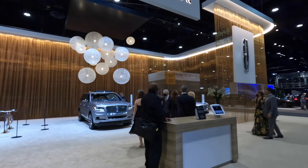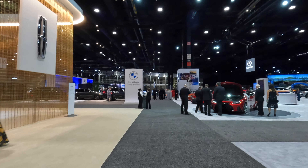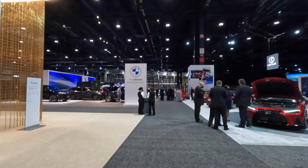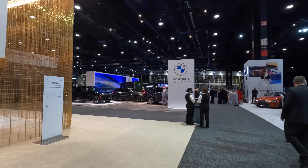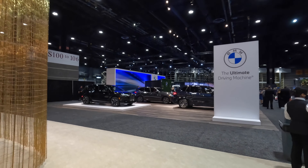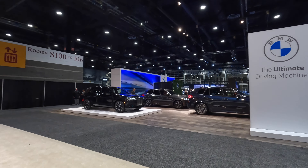I think there are just a few more brands to take a quick peek at — Hummer, BMW, Kia, and then Subaru. I think we'll finish with Subaru because their experience is quite immersive and I definitely want to show that off.